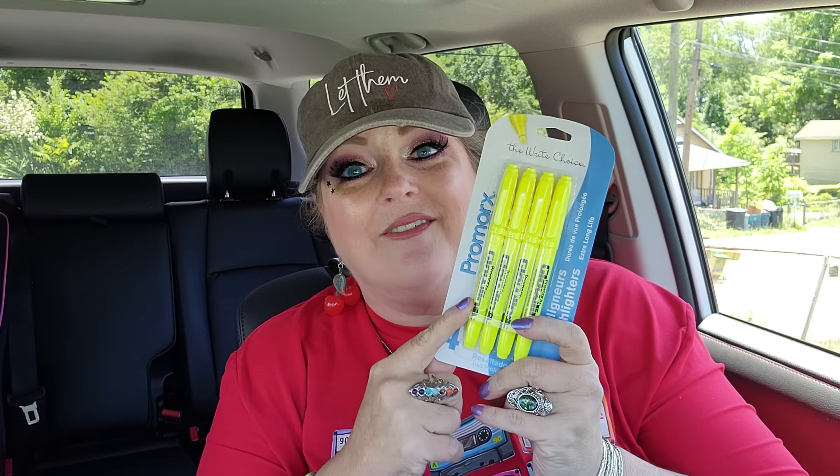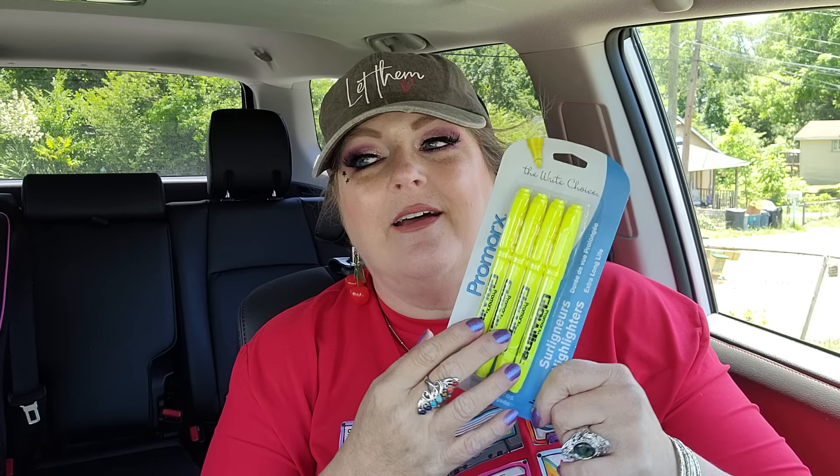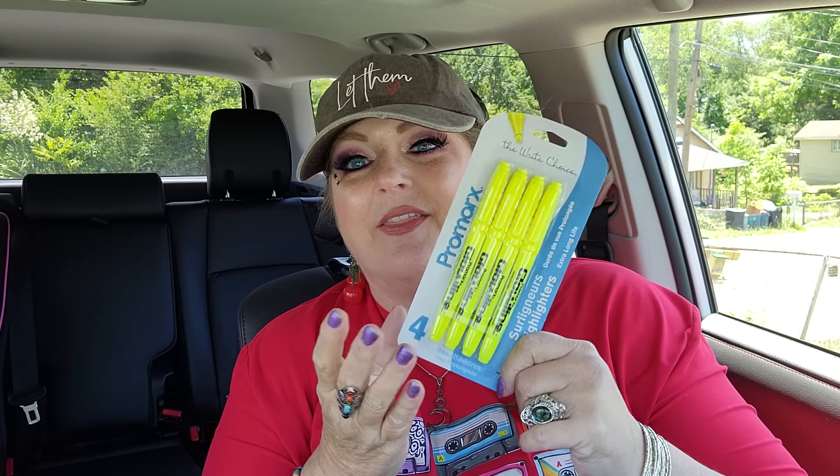I got another four-pack of highlighters because I just got seven new books, so I need a highlighter for each one. Instead of the different-colored three-pack, I got the yellow four-pack. And then more notebooks - I know I'm literally insane when it comes to notebooks.